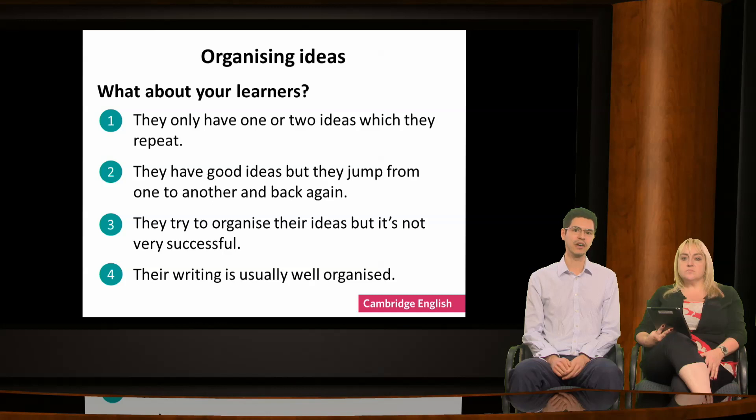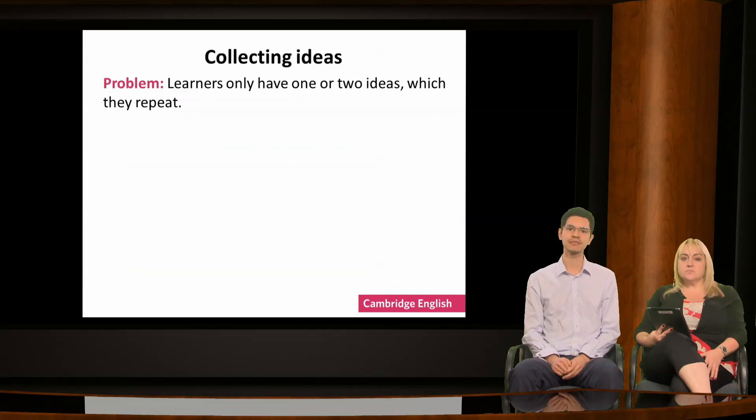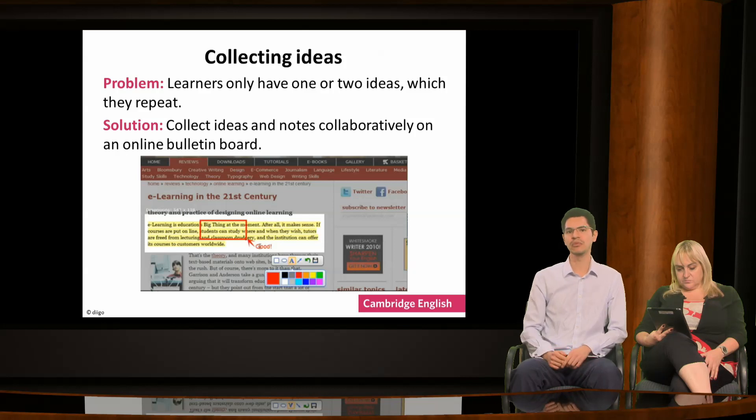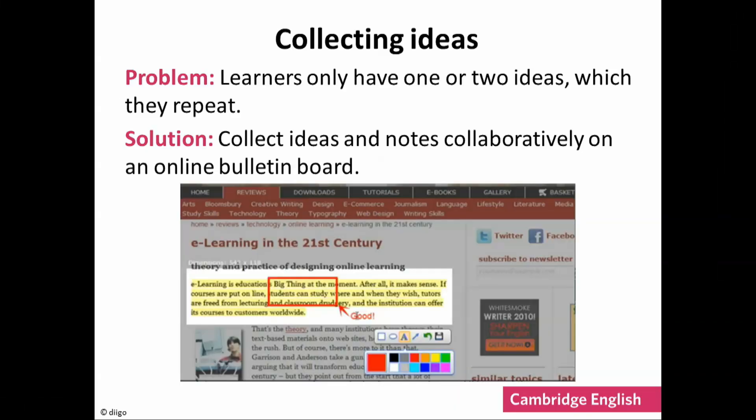Let's go through the problems and identify some solutions. Let's take the first problem: repeating the same idea. We've already looked at digital tools which can help learners to generate ideas, but they also need a way to record the ideas they come across. This is something which web-based applications such as online bulletin boards can do very well. The screenshot on the slide is from one site, Diigo, which allows you to bookmark web pages and texts, as well as highlight and annotate them.